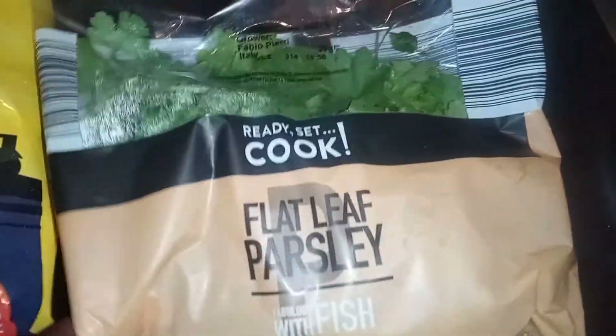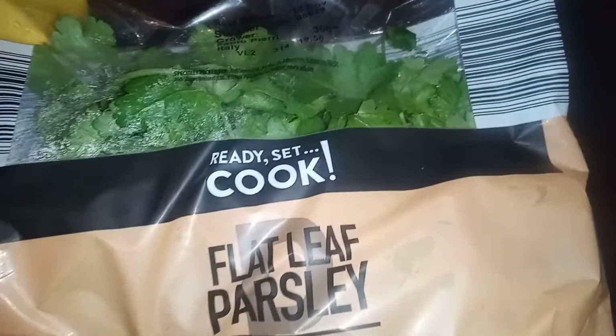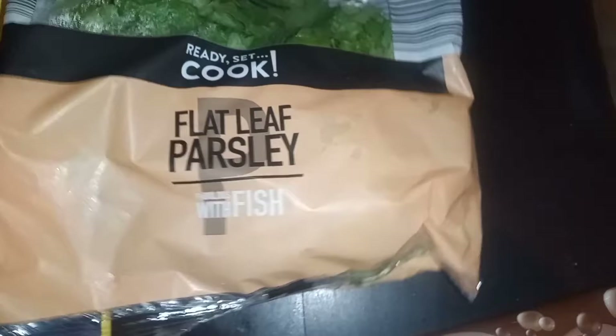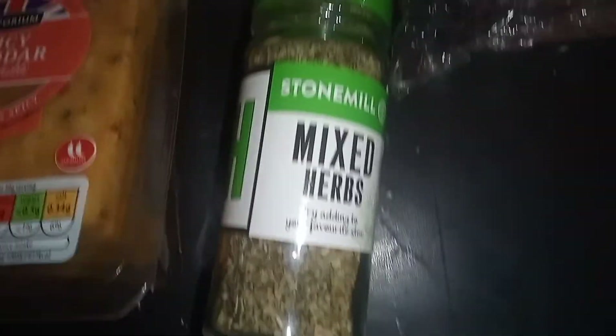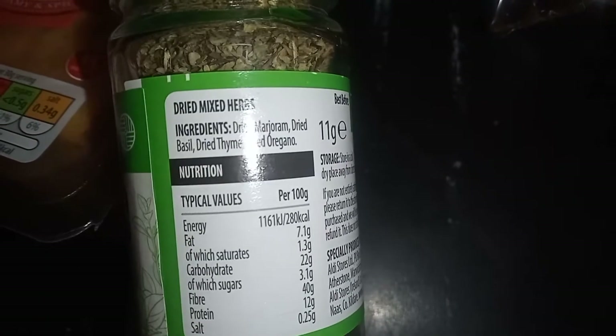I've got some fresh parsley because I've got some dried ones but I really like to use fresh parsley as well. I've been cooking lots of fish and I just like to make the food look nice with it. I also got some mixed herbs — I needed more of those. I don't like getting certain mixed herbs because they're very limited, but this one has a few that I like.